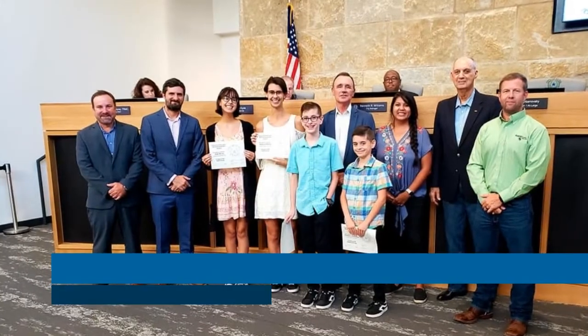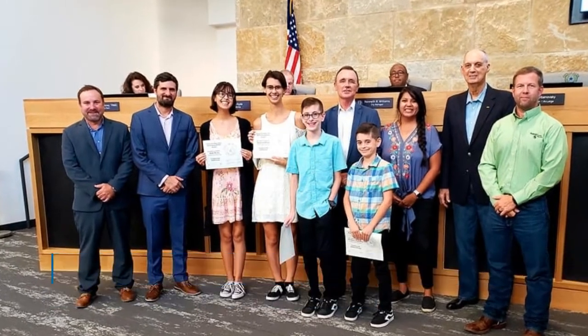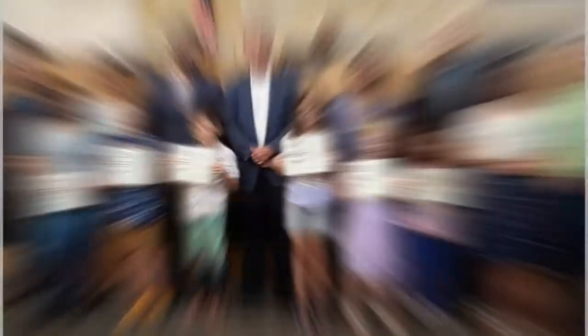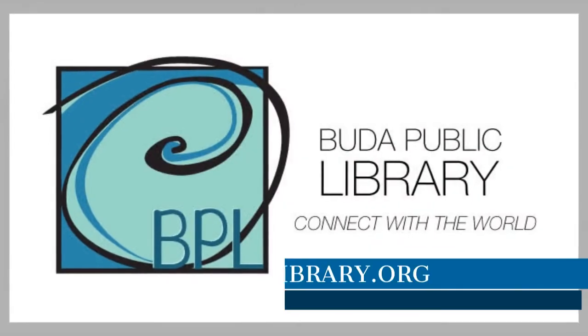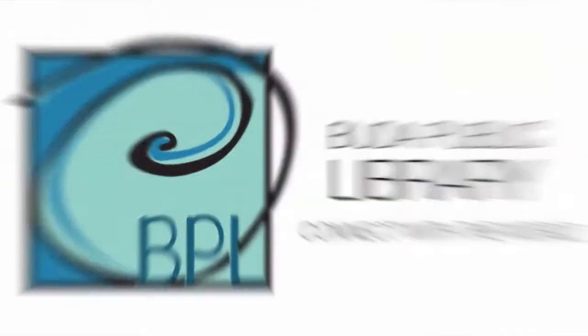Meanwhile, it was a busy summer of reading for the library's Summer Reading Club. We had 582 participants who logged 612,630 minutes of reading. The old library's furniture is history — we invited the public to come and scoop up what they wanted and everything was taken. For more information on classes, events, or services, please visit BudaLibrary.org.